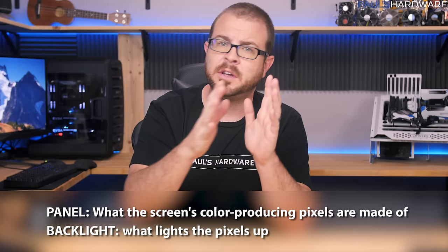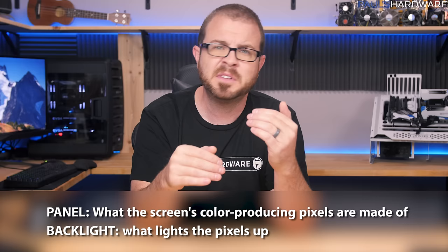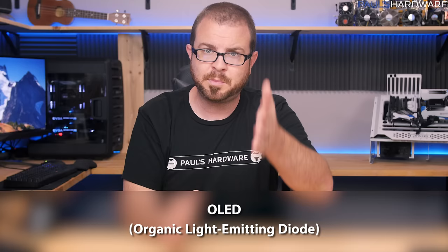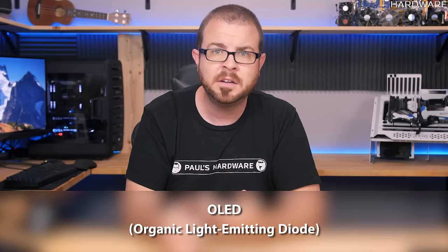Rule number three: know your panel technology — that's what the screen is made of and what lights it up. I'll keep this simple. The best technology right now for a panel is OLED — that's just the best available. OLED stands for Organic Light-Emitting Diode. It doesn't require a backlight; the pixels create the color and also light up themselves, so the display can be thinner and use less power.